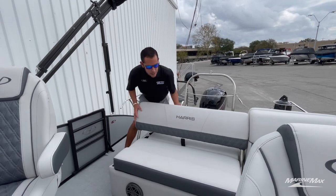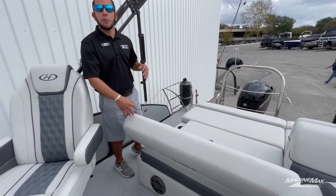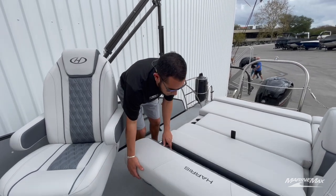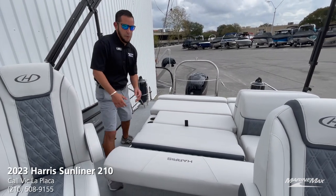Position two has the backrest facing the back of the boat, so if you're watching the kids while you're pulling them on a tow. And if you're just looking to do some sunbathing, it lays all the way down giving you a full nice sun pad — awesome design from Harris.